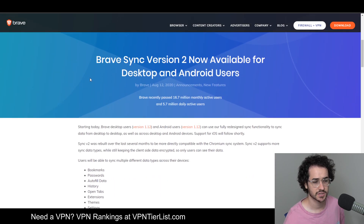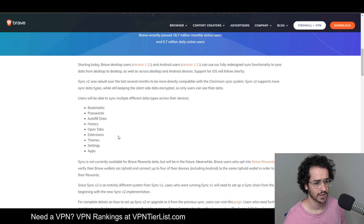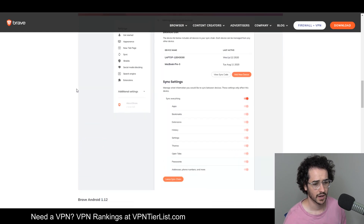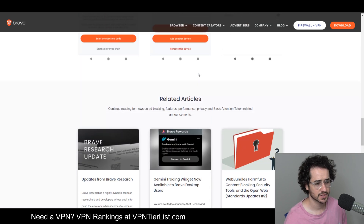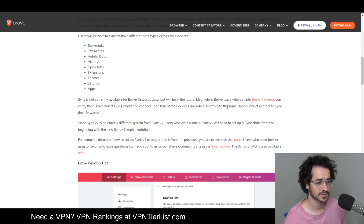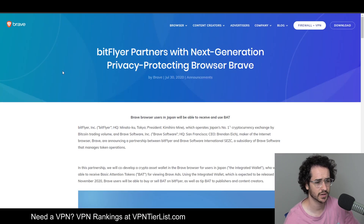Next up is an update concerning Brave Sync — this is Sync version 2.0, available for desktop and Android users, letting you sync multiple types of data across devices such as bookmarks, passwords, autofill data, history, open tabs, extensions, theme settings, and applications. You can sync everything across different devices, which is pretty cool. A common complaint about Brave before was that sync didn't work well, so hopefully this is a big improvement.